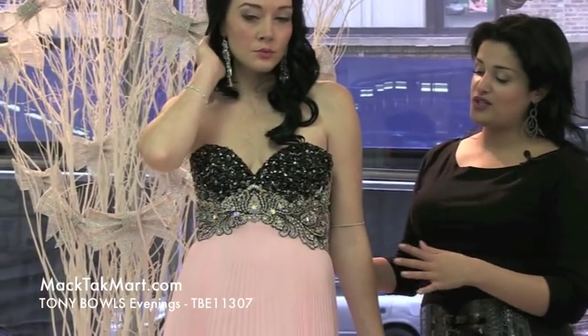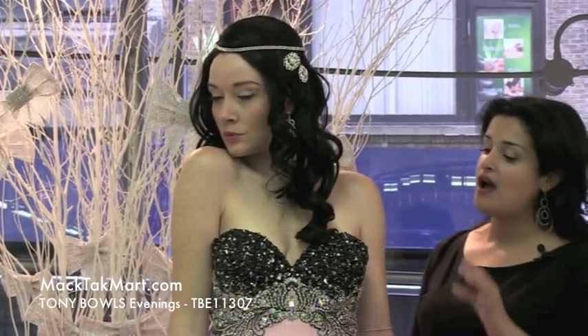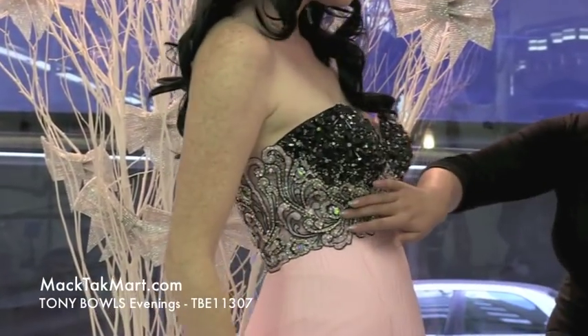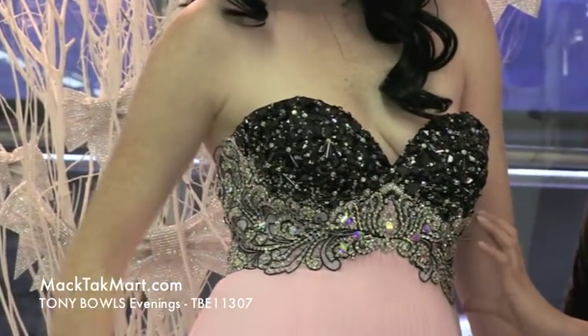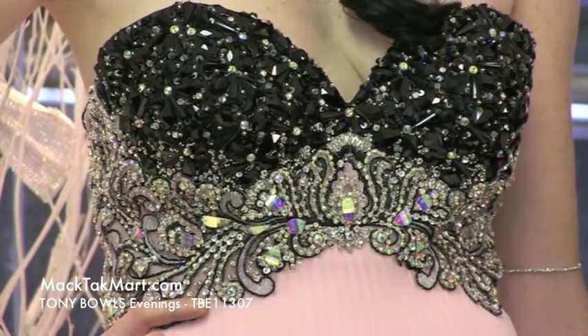It's an imperial waistline which is great for any type of sizes — you're always going to look good in it. It's encrossed of black crystals, white crystals and French overlay lace all around the waistline with crystals on top of it to give a very luxurious effect.